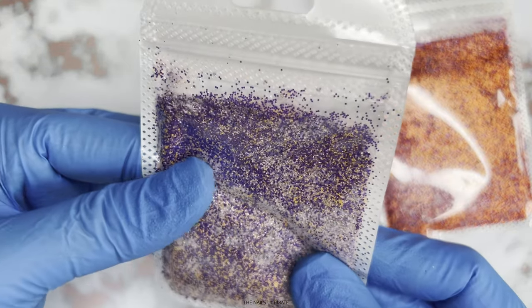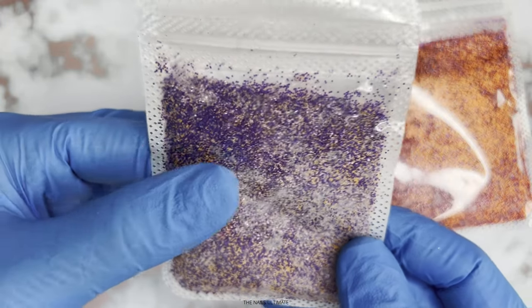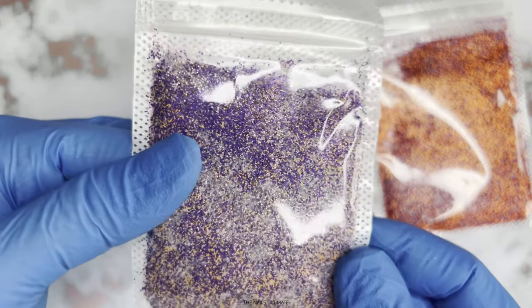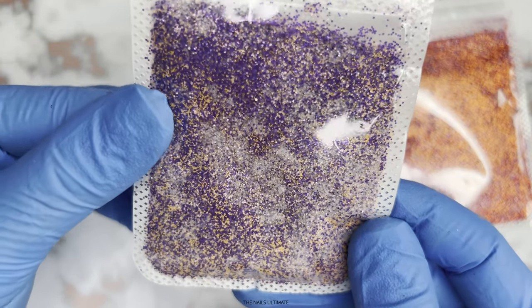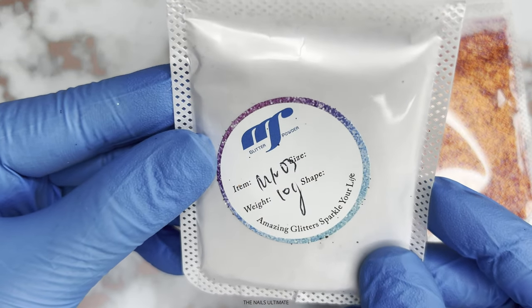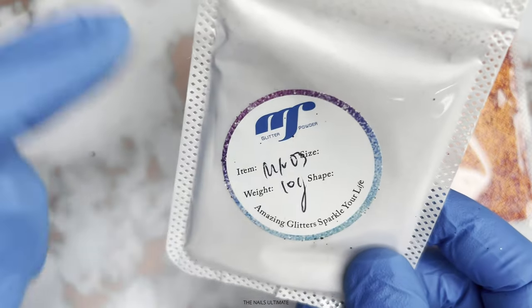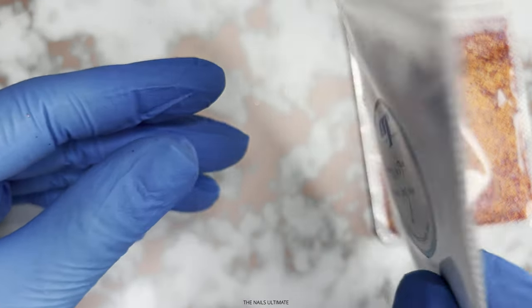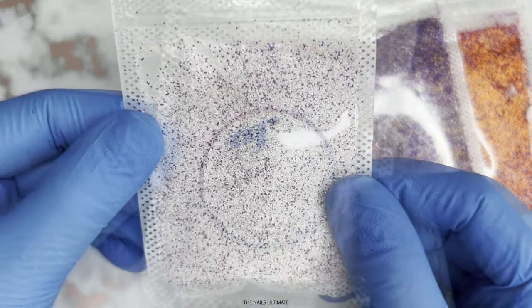This one is a mix of light orange, purple, and a little bit of white, as you can see. Super cool. Some of these mixes you can totally use for Halloween and autumn. This is 03. They're not in order, so I'm sorry about that.